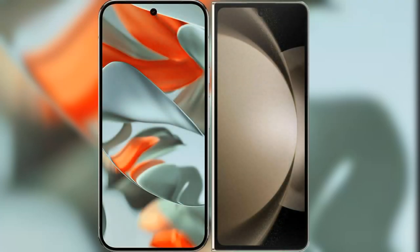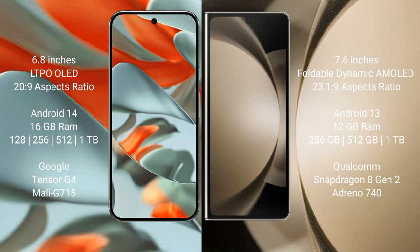I will compare the new Google Pixel 9 Pro XL with Samsung Galaxy Z Fold 5. Google Pixel 9 Pro XL features a 6.8-inch LTPO LED display, and Samsung Galaxy Z Fold 5 features a 7.6-inch foldable dynamic AMOLED display.